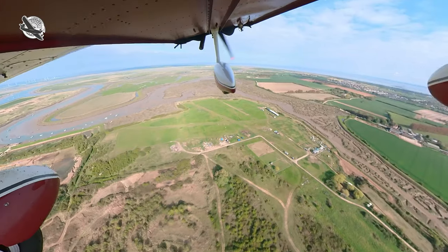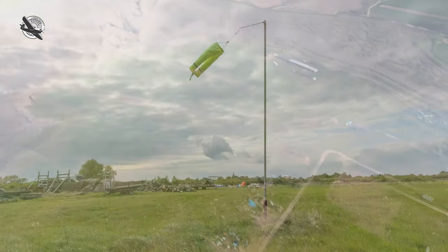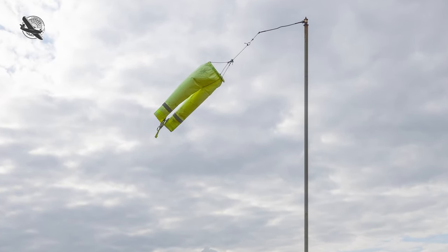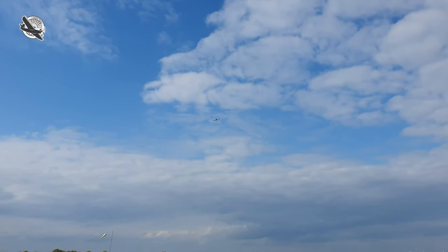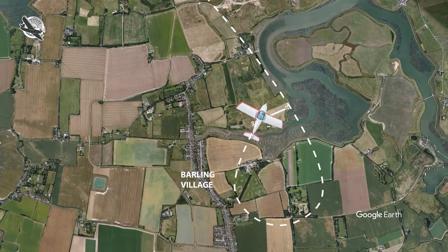Initially I take up a right-hand circuit for the northerly runway. But as I recheck the non-standard windsock - it's actually a pair of high-vis trousers on a pole, which I found out later - it is clearly showing that the easterly runway is more suitable. So I change direction and take up a left turn to enter a late downwind leg.